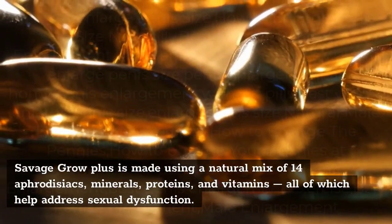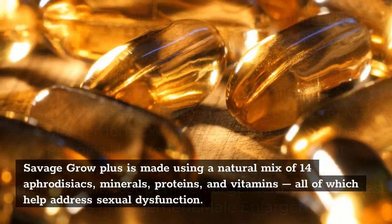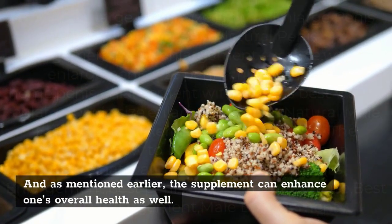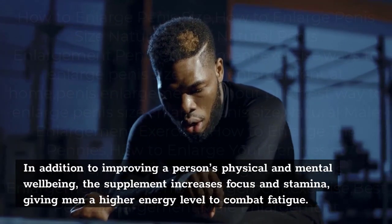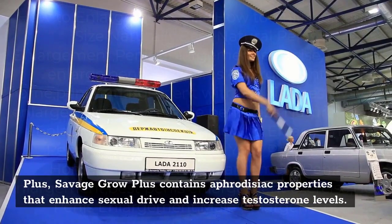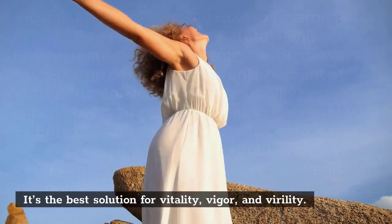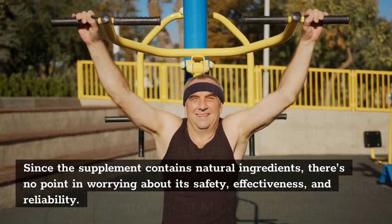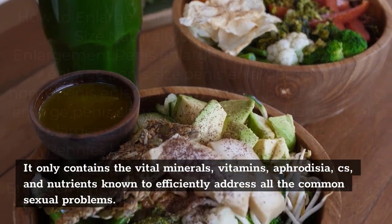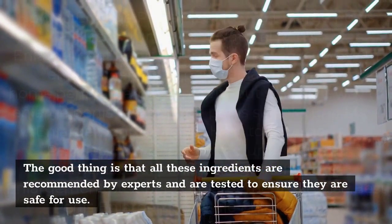Savage Grow Plus Ingredients: Savage Grow Plus is made using a natural mix of 14 aphrodisiacs, minerals, proteins, and vitamins, all of which help address sexual dysfunction — making it a solution to premature ejaculation that is free from chemicals and harmful additives. The supplement can enhance overall health, improve physical and mental well-being, increase focus and stamina, and give men higher energy levels to combat fatigue. It contains aphrodisiac properties that enhance sexual drive and increase testosterone levels, making it the best solution for vitality, vigor, and virility. All ingredients are recommended and tested by experts to ensure safety.